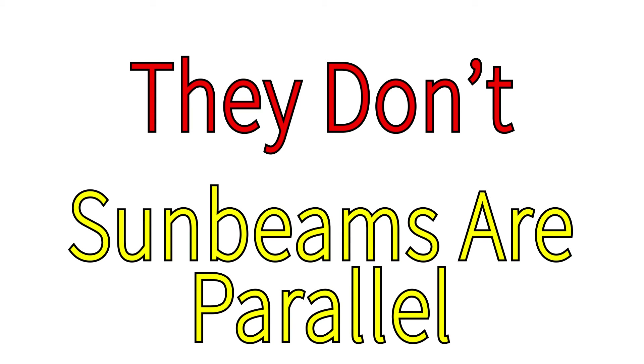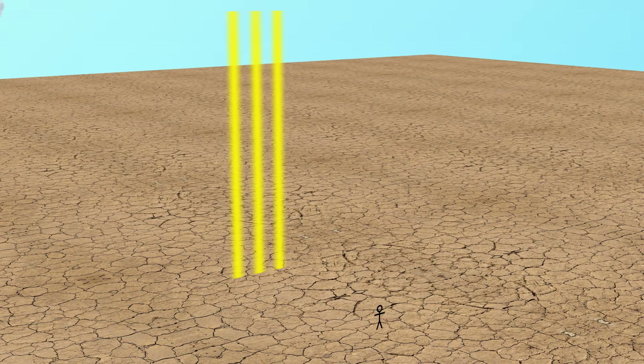Why do sunbeams fan out when they should be parallel to each other? Well, the short answer is they don't. Sunbeams are parallel to each other. The real question is why do they appear to fan out when they actually don't? And the answer to that has to do with the observer's perspective.